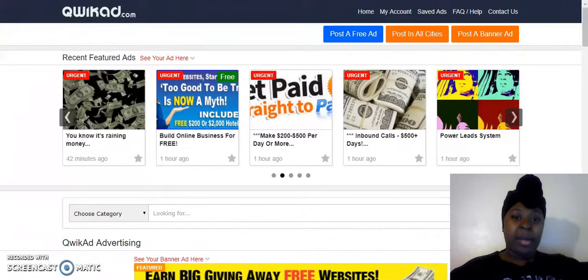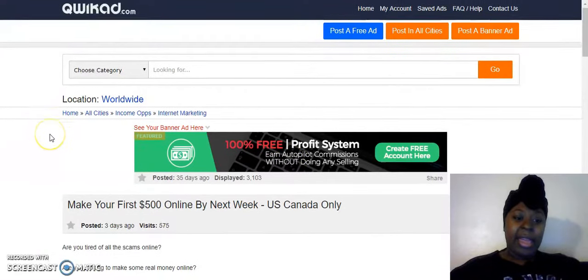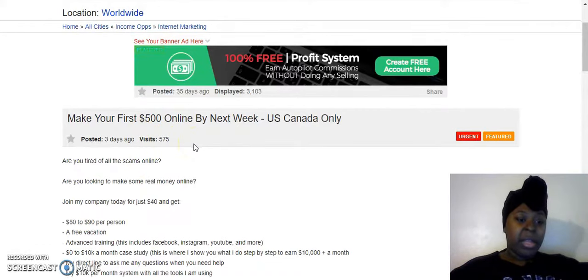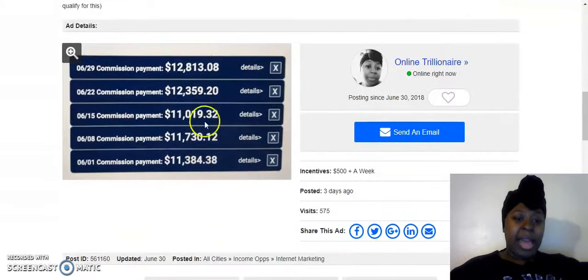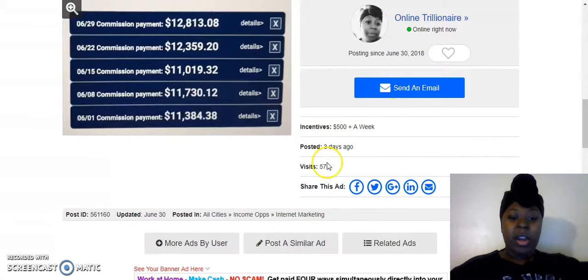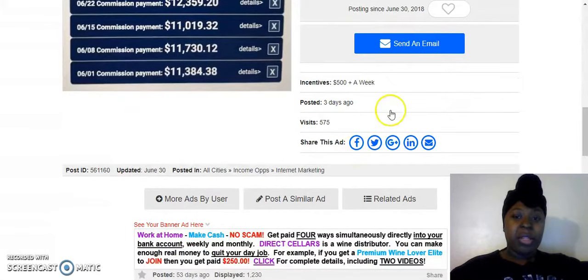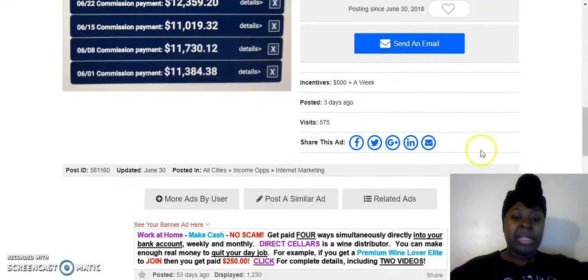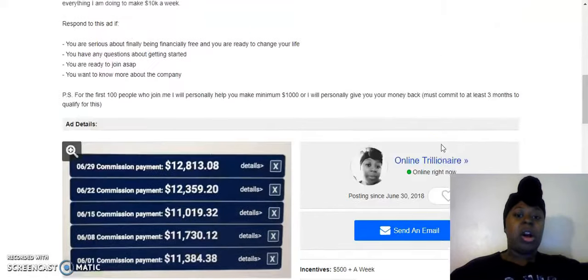This is one of my ads that I currently have up. I posted it three days ago, I have it marked urgent, I had it featured, and I had it posted in all cities. I already got 575 visits from it. Right here you can set it so people can call you, send you an email directly, or submit a message through the website like with Craigslist.